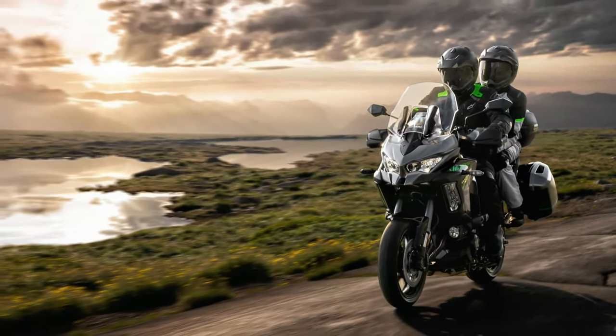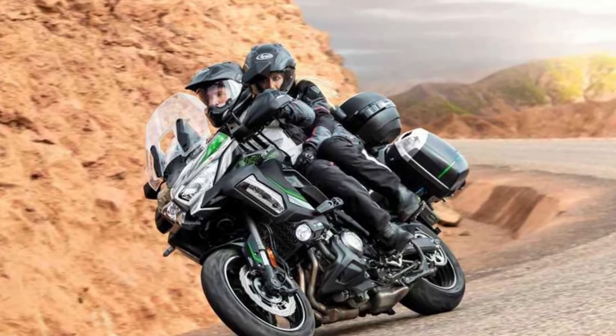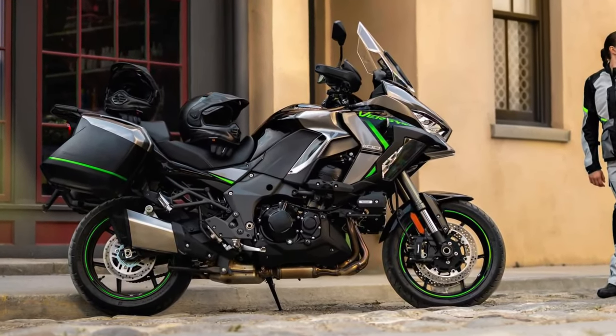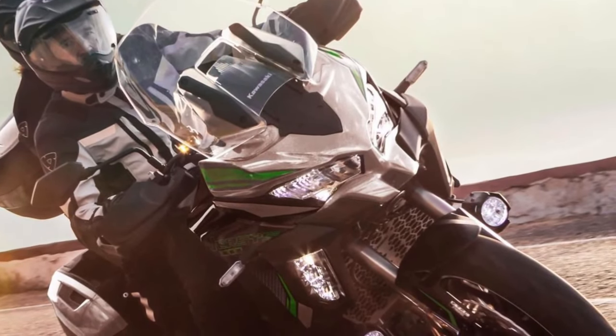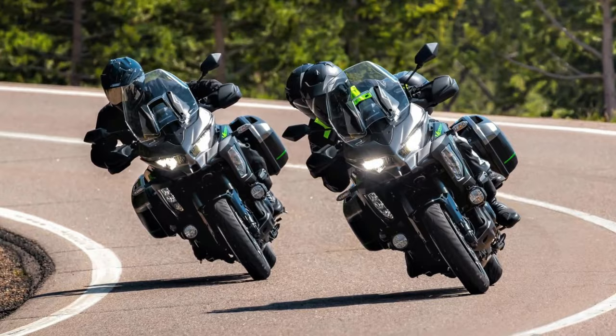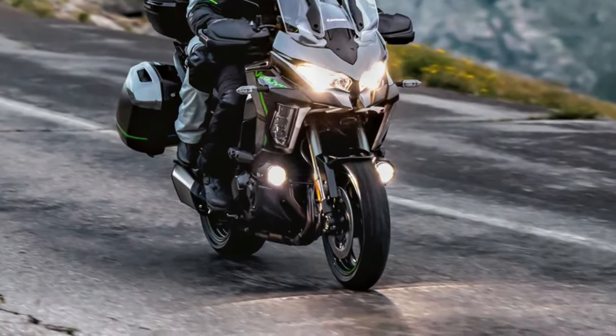Long-distance comfort is a hallmark of the Versys 1100 SE. The seat is ergonomically designed to provide support during extended rides, and the adjustable windscreen helps minimize wind fatigue, making it ideal for touring enthusiasts.